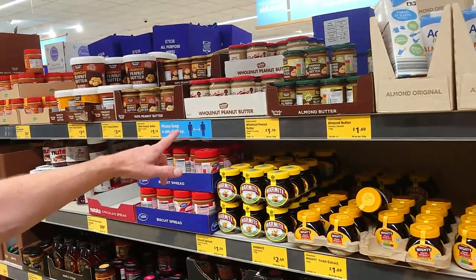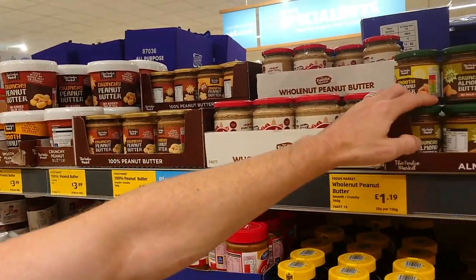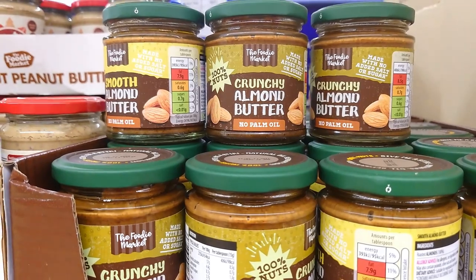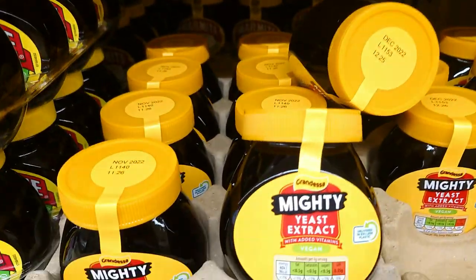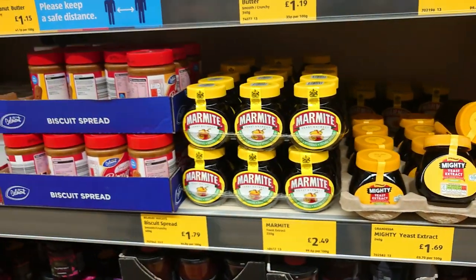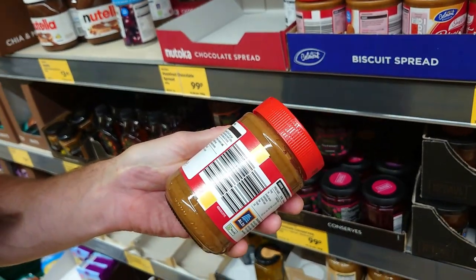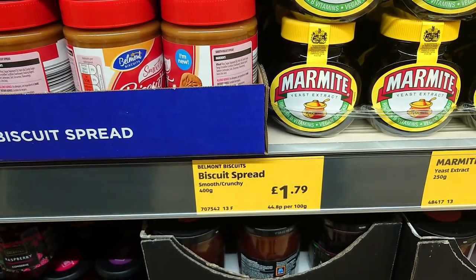Quite a lot of the peanut butters — it's in small print but a lot of them do say suitable for vegetarians and vegans. Quite a lot of the range including the almond butter is no palm oil, so it's 100% almond, 100% peanuts, nothing else added — completely natural and only £1.69. They do their own yeast extract clearly marked vegan for slightly less than the Marmite next door, which is also clearly marked vegan. And is that biscuit spread vegan? Suitable for vegans — so there's a biscuit-style spread as well at £1.79 for a big jar.